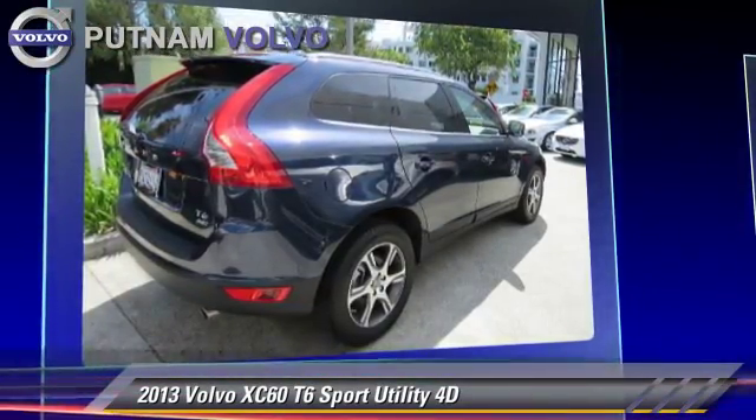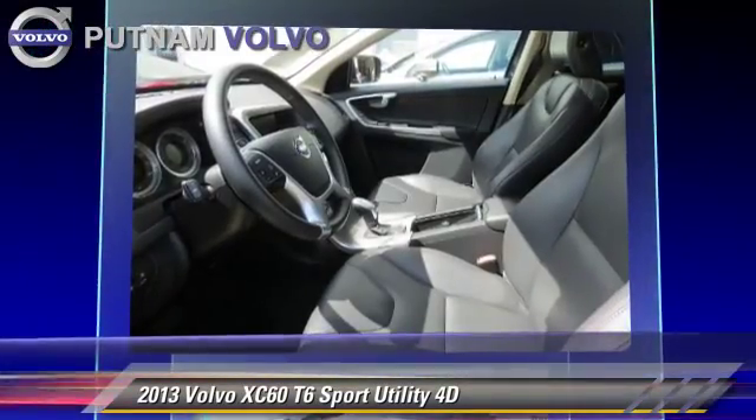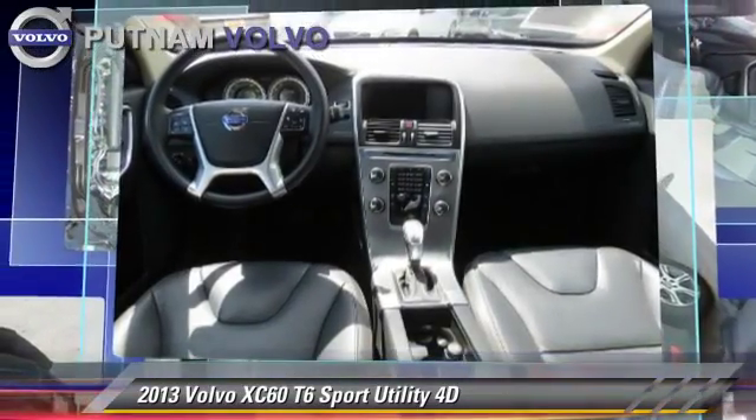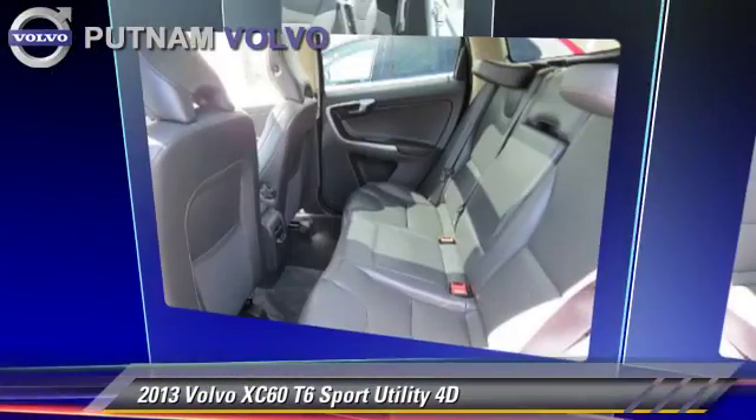Comfort and convenience features include DVD entertainment system, Bluetooth wireless, and heated seats. Give us a call to schedule your test drive today.